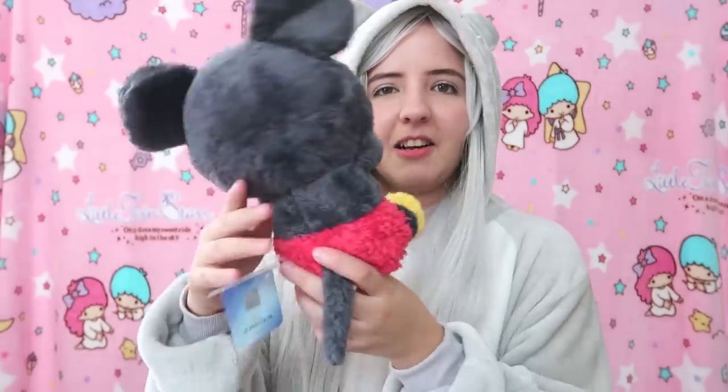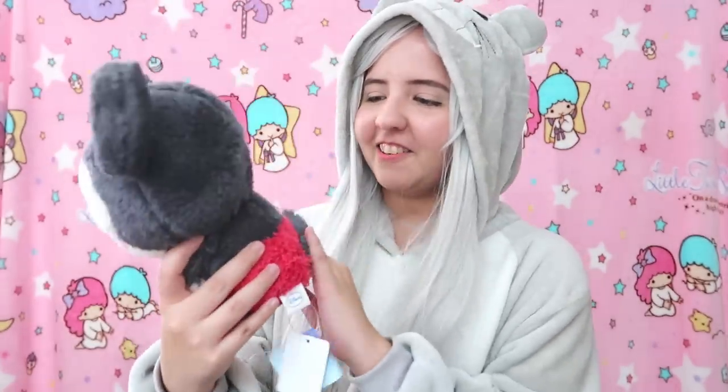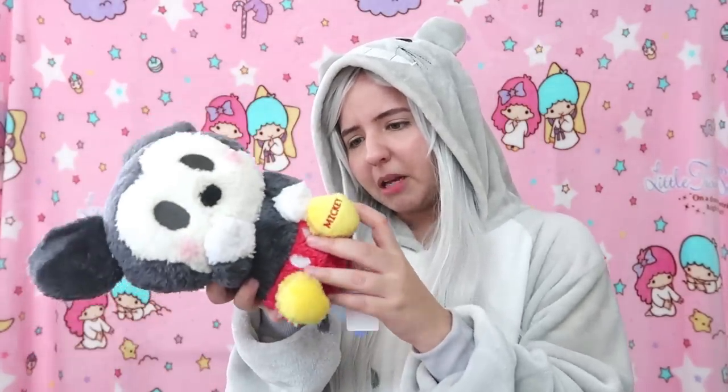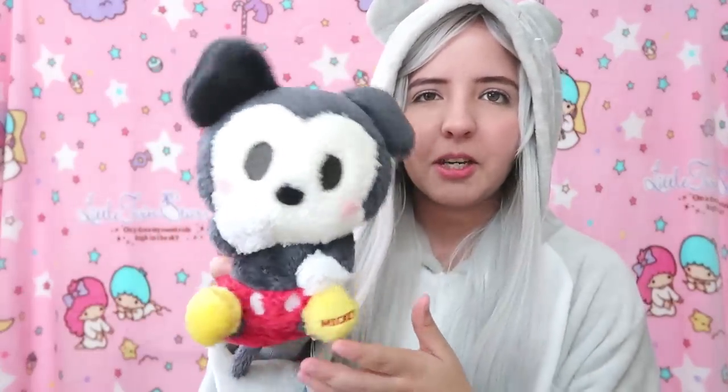I think they have the other Disney characters too, but this was the one I was able to get. It's a licensed product — look at the cute tail! On the picture it looks more black but in person it's actually more of a charcoal gray color, and the pants are a bit more faded — almost like pink. It's a bit cute, I don't know if I'm going to sell this one though.